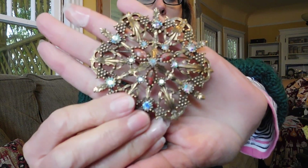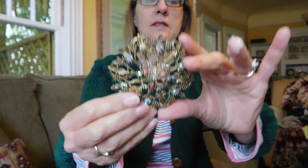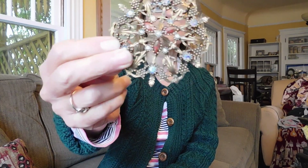Look at this baby — is that a honking big old thing? Have you ever seen a brooch that big? This is Emmons, which is one of my favorite makers, very mid-century. It's got aurora borealis and art glass and brass, I think. Really pretty. And I paid $5 for that.